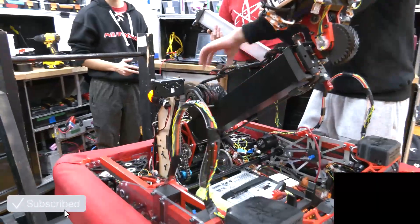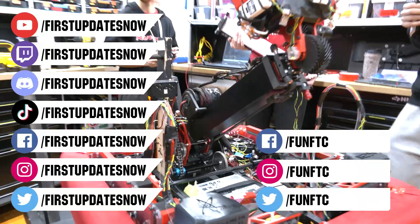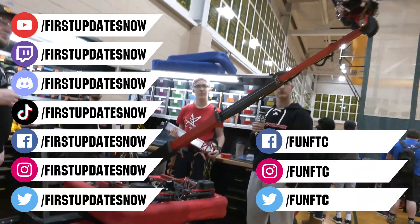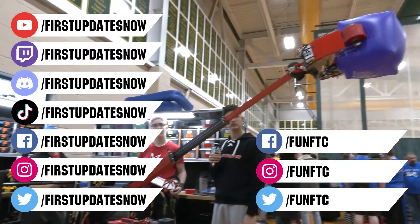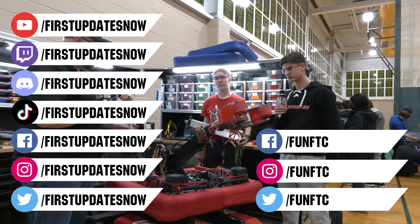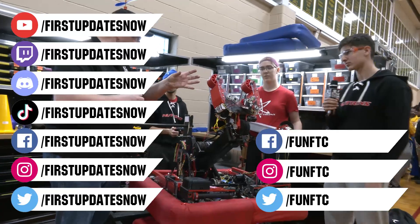Don't forget to like, subscribe, and ring the bell to stay up to date on our new videos. Keep the conversation going and provide your input to our content. Watch our live shows at twitch.tv/firstupdatesnow. Join our Discord at discord.gg/firstupdatesnow and check out Fun FTC on Facebook, Instagram, and Twitter, and firstupdatesnow on Facebook, Instagram, TikTok, and Twitter.